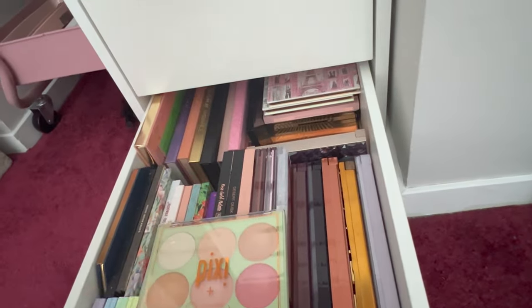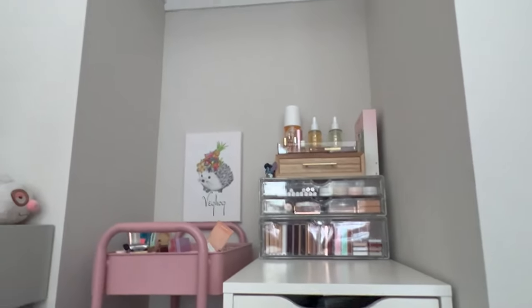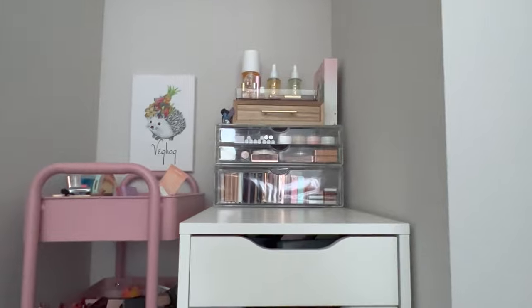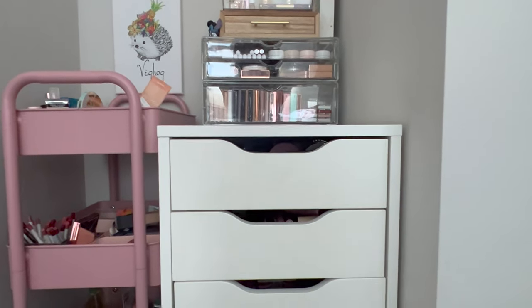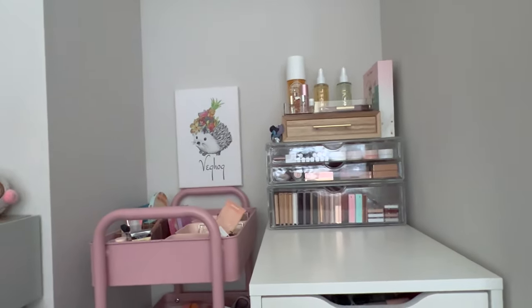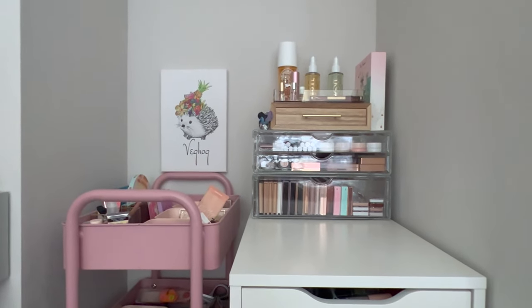That is everything in my little makeup area tour. I am loving how it turns out. I still want to decorate the walls a little bit up here — I do have my little hedgehog art right there. I really like how it's working for me so far. I have my desk right here next to me, which I would show you, but it is very, very messy right now. I hope you guys enjoyed this video. Please like, comment, and subscribe — I appreciate your support. Please follow me on Instagram as well. Everything will be in the description. I hope to see you guys in my next video — have a great day, bye guys!